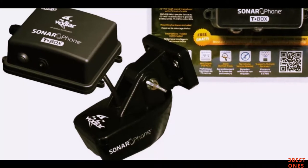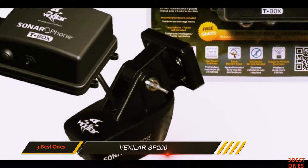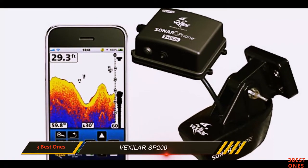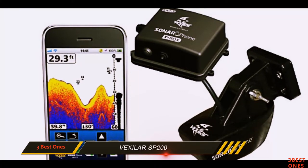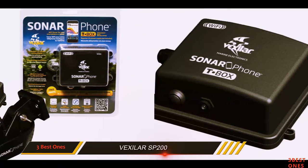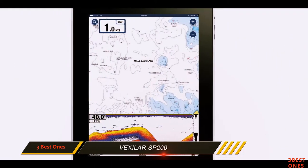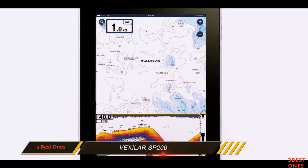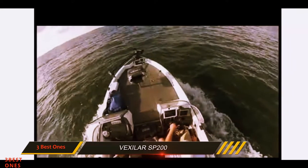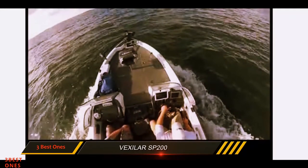And number 1 on this list: the Vexilar SP200. Gadgets are getting smarter with every passing year, and fish finders are no exception. The Vexilar SP200 features a finder system mounted to your boat while wirelessly connecting to your smartphone to display images from beneath the water. Going at under $150 on Amazon, this innovative option provides excellent service similar to fish finders whose price tags demand much more. The T-Box connects to your smartphone using a Wi-Fi signal launched by the T-Box.